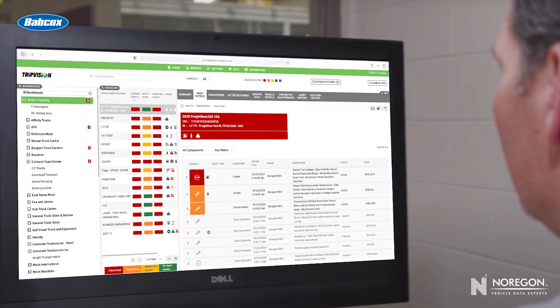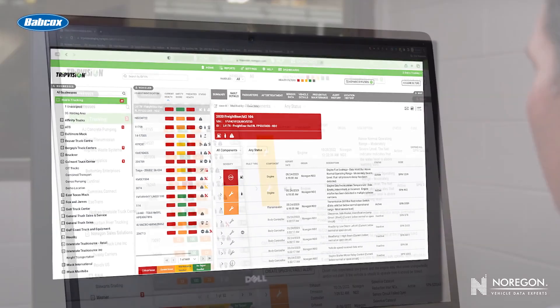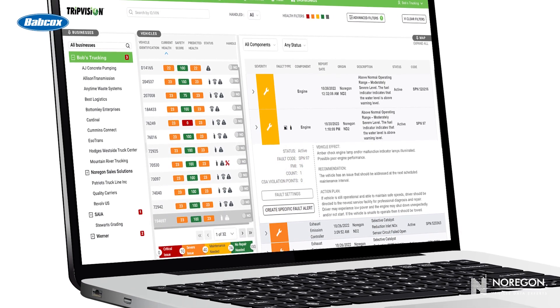Telematics companies that track truck data often get involved in the warranty process as well. They can be a second voice in the fleet's claim, taking a look at the data and verifying that they, too, see the documentation on what the fleet's claiming.